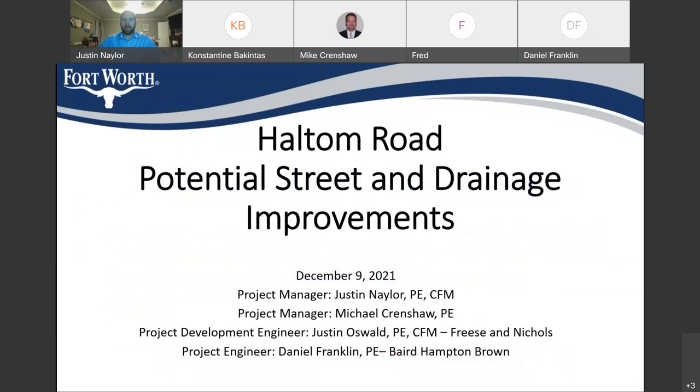Also on this call, we have Michael Crenshaw, who is going to be managing the project once it leaves what we're calling project development. We have our consultant, Friesen Nichols, who's been helping us develop this early days schematic that we'll be looking at. And then we also have Baird Hampton of Brown, who will be our design engineer if this project were to move forward through design.